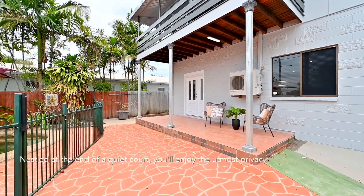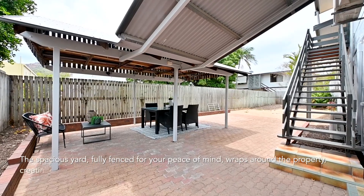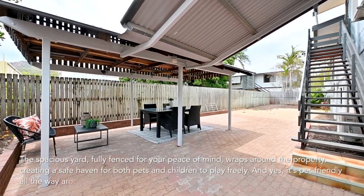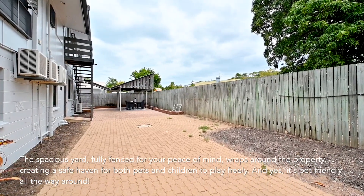Nestled at the end of a quiet court, you'll enjoy the utmost privacy with no through traffic. The spacious yard, fully fenced for your peace of mind, wraps around the property creating a safe haven for both pets and children to play freely. And yes, it's pet-friendly all the way around.